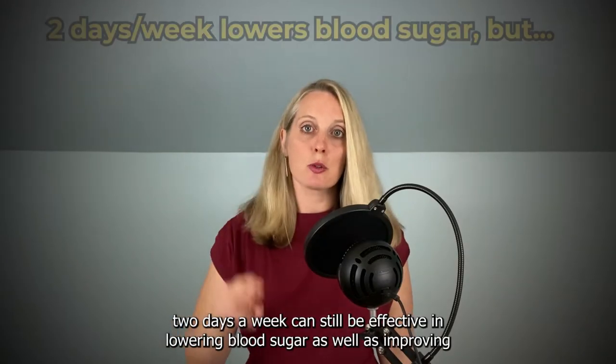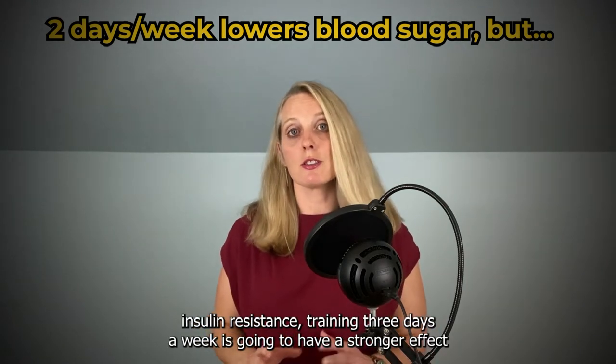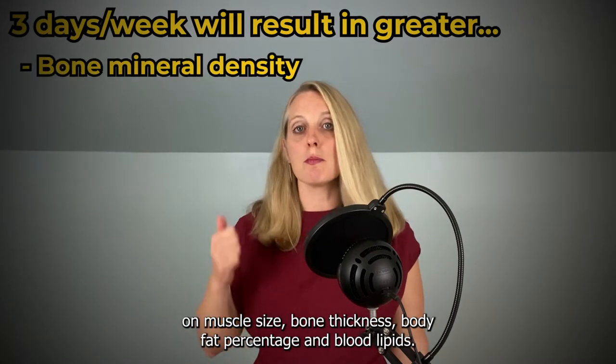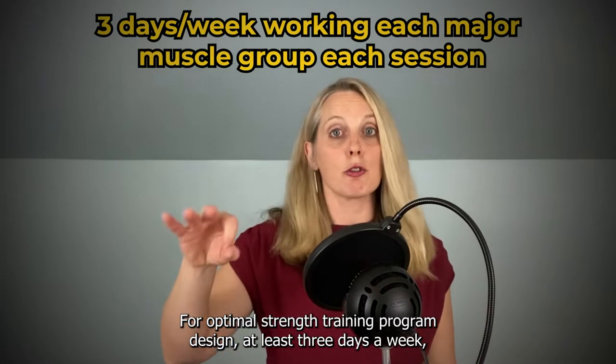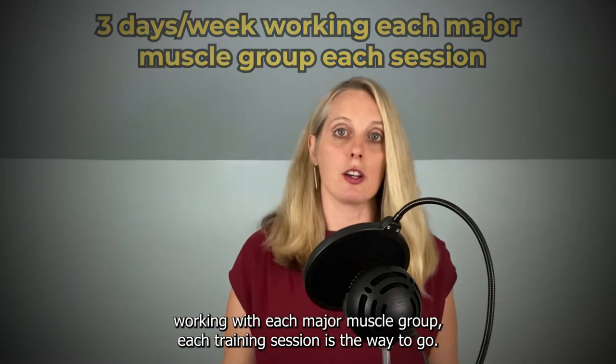Even though training 2 days a week can still be effective in lowering blood sugar and improving insulin resistance, training 3 days a week is going to have a stronger effect on muscle size, bone thickness, body fat percentage, and blood lipids. For an optimal strength training program design, at least 3 days a week working each major muscle group each training session is the way to go.